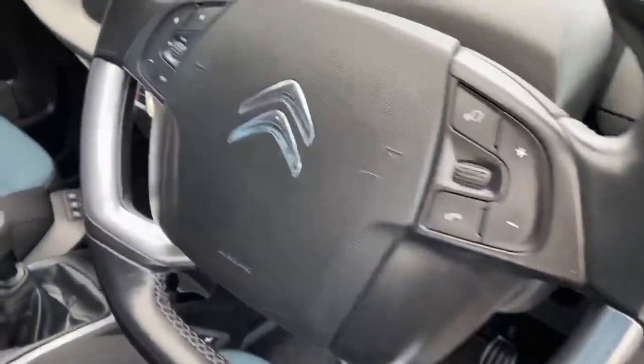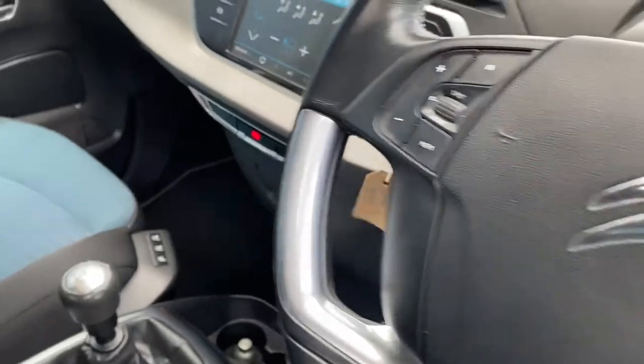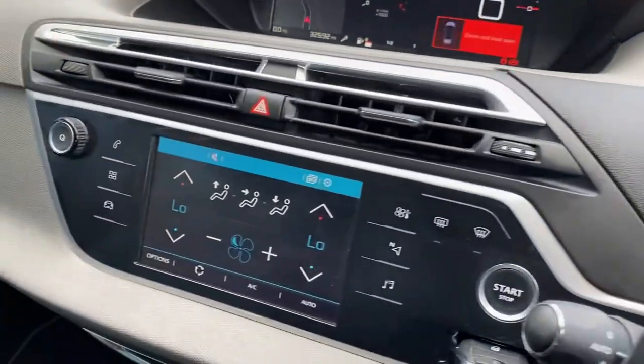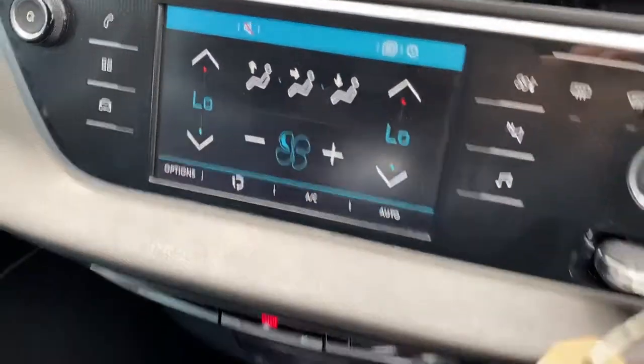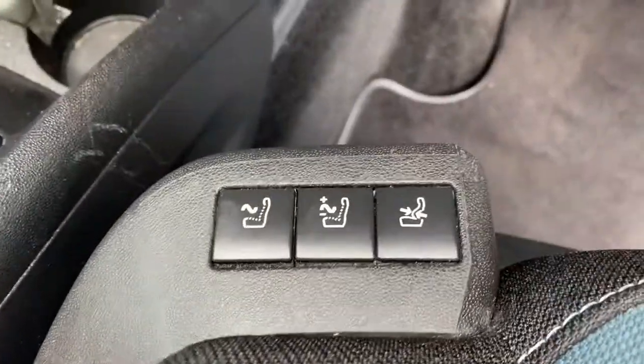The mileage on the car is 32,592. It's got sat nav, Bluetooth, dual climate, and even a massage facility on the front driver and passenger seats.